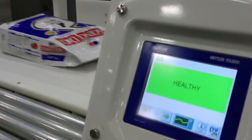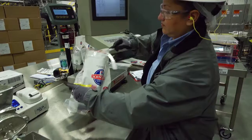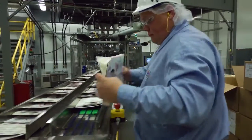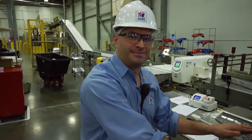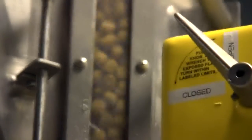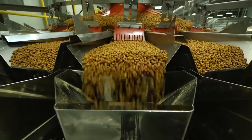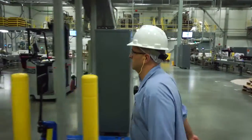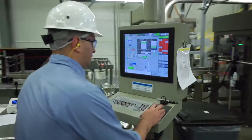We care deeply about quality and safety. That's why we manufacture 100% of our dry pet foods in our own manufacturing facilities under the supervision of Hills employees. Here, we make both Science Diet and Prescription Diet pet foods in an environment designed and built with people, performance, and planet in mind.